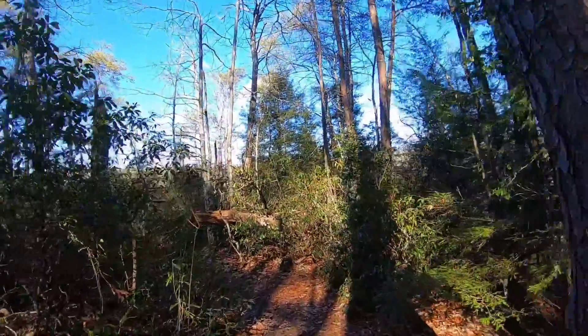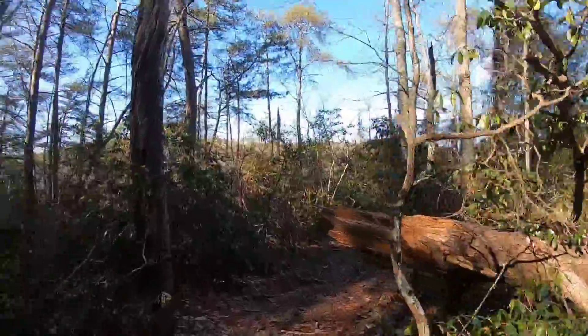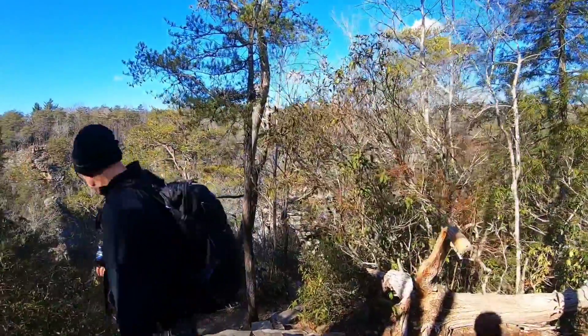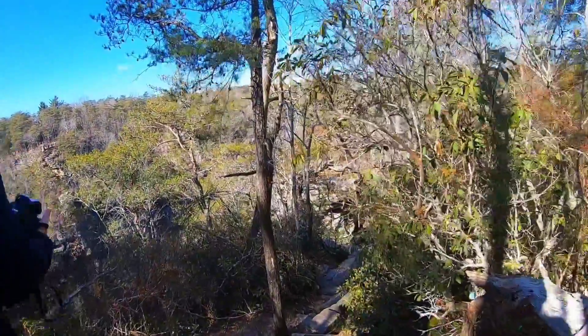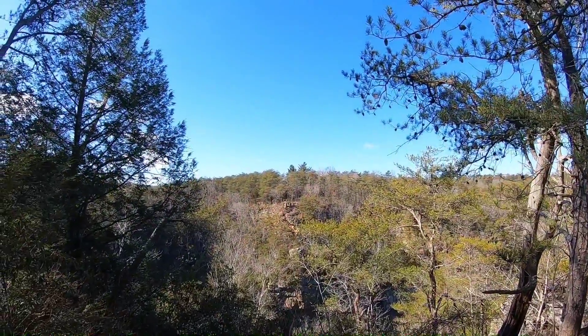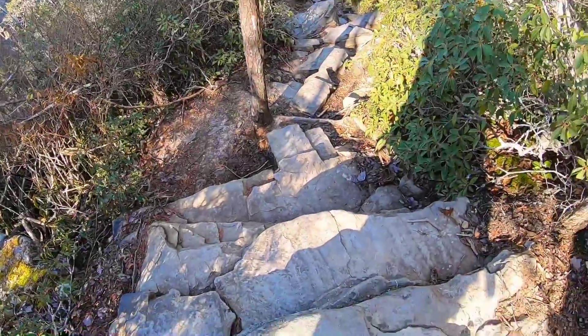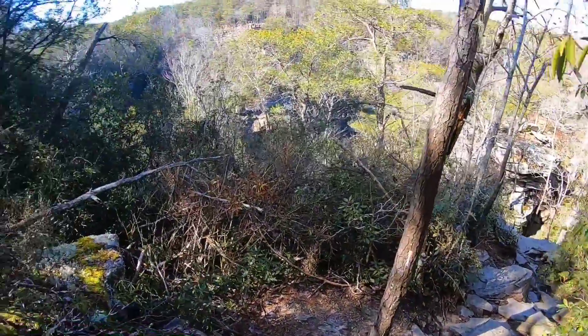There's a rocky overlook — we're hiking over to it before we hit the nature center. So we have this little area. Those people are over there. Now we can go down here — it's pretty rocky.